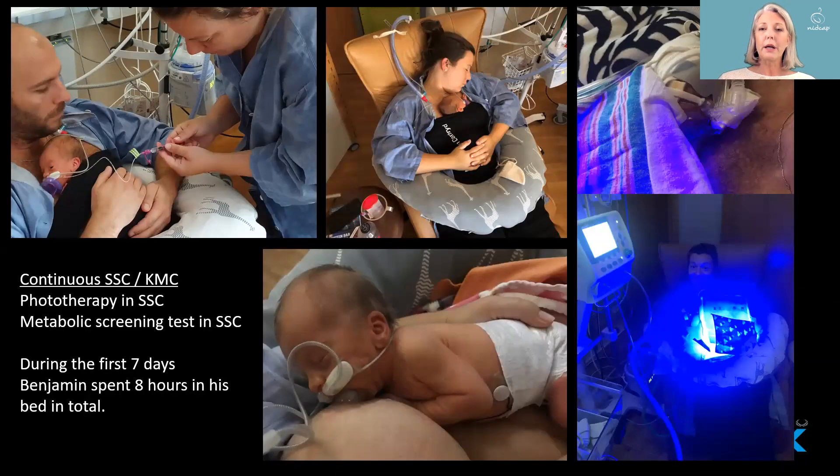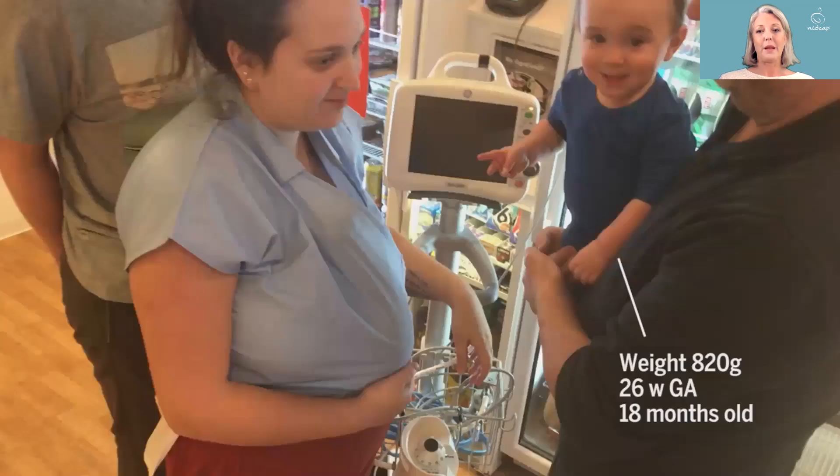If the mother is actually there in the NICU — and hopefully the father too, as is often the case in Sweden — they can offer their baby continuous skin-to-skin contact or KMC. This is Benjamin again; he does phototherapy, metabolic screening, and all the rest in the skin-to-skin position. During the first seven days of his life, he spent a total of only eight hours in his bed. It's very recommendable to have baby-wearing equipment so that the mother can walk around the unit when the baby is stable. Here she is in the kitchen meeting the rest of the family, including a prematurely born sibling.